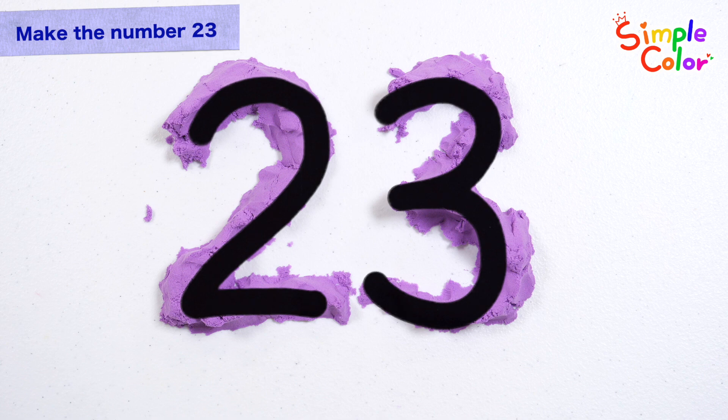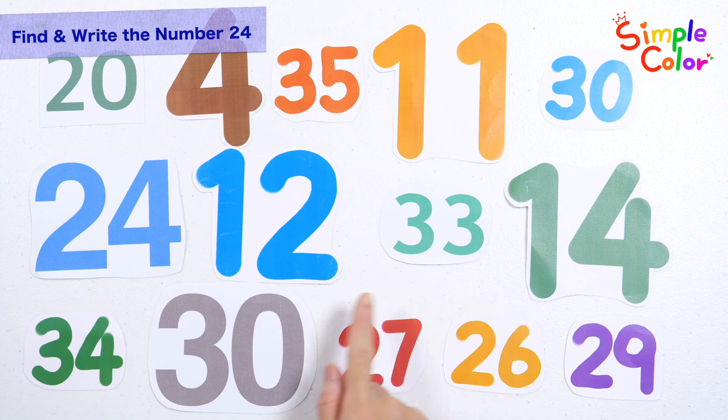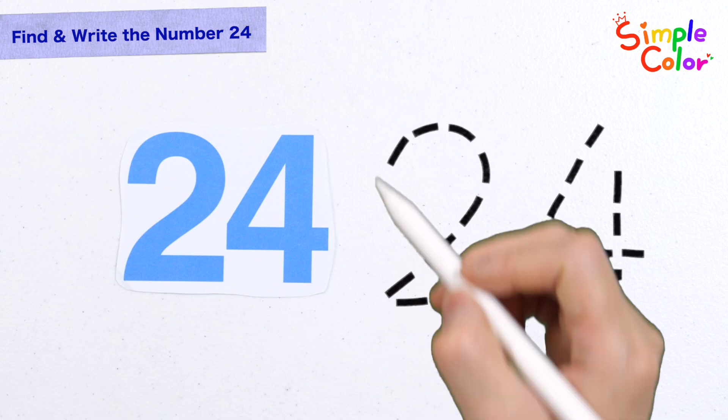22, 23. Very good! 22. There are many numbers! Shall we find the number 24? Here it is!